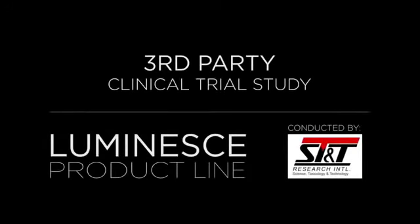ST&T has developed certain experiences that are unique to our company. One of those is the analysis of facial changes.